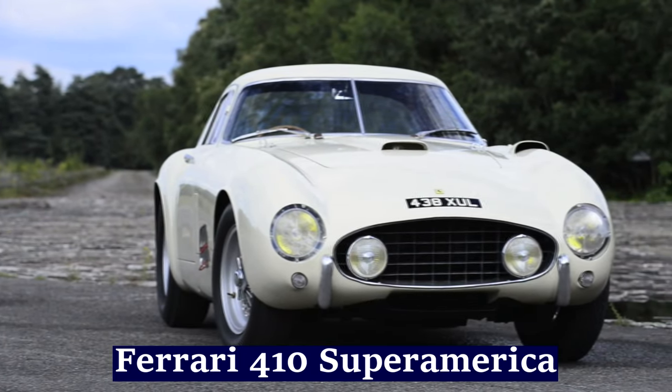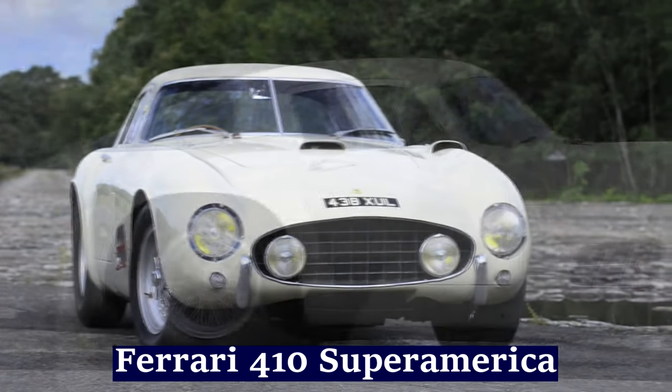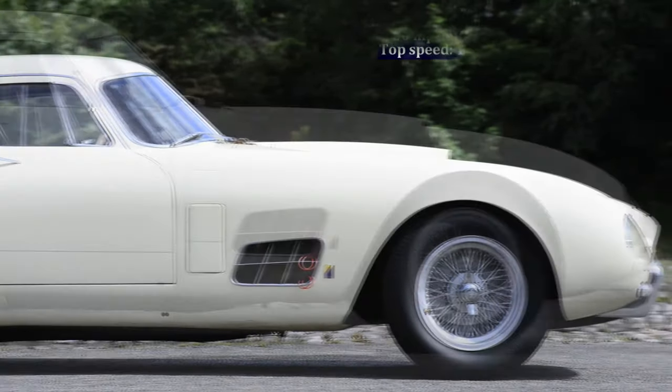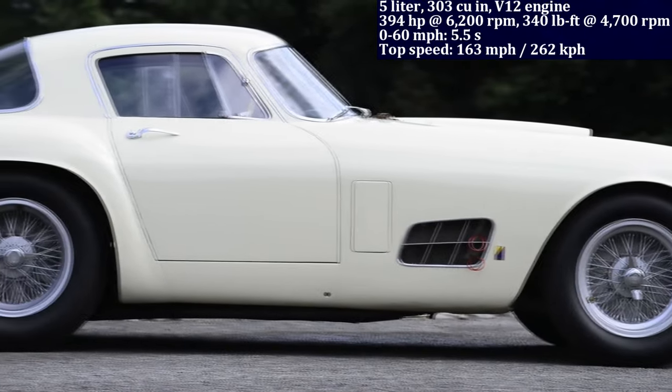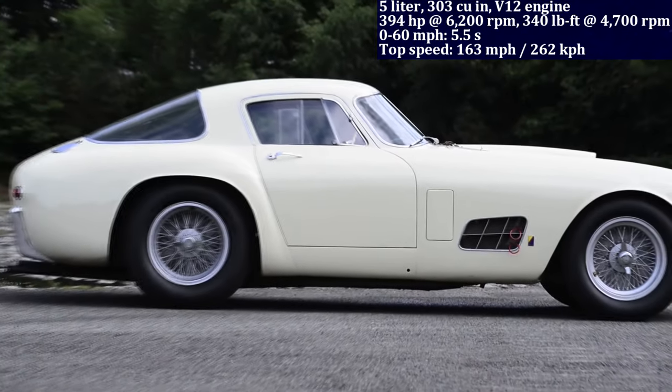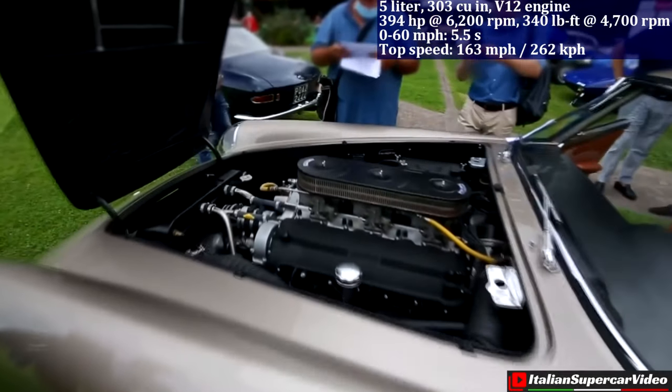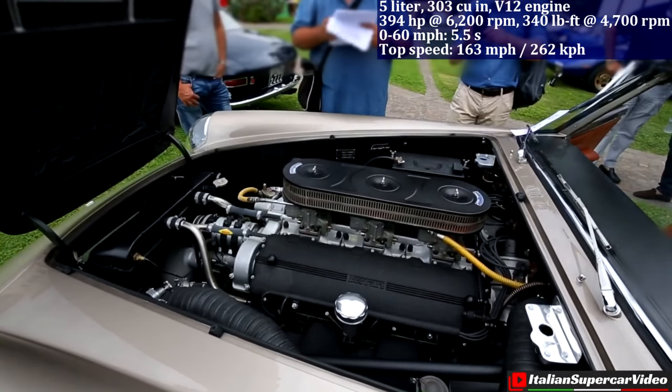The Ferrari 410 Super America boasts a 5.0-litre V12 engine, delivering 394 horsepower and reaching zero to 60 miles per hour in 5.5 seconds. With only 34 units produced, it's a rare gem highly coveted by collectors.